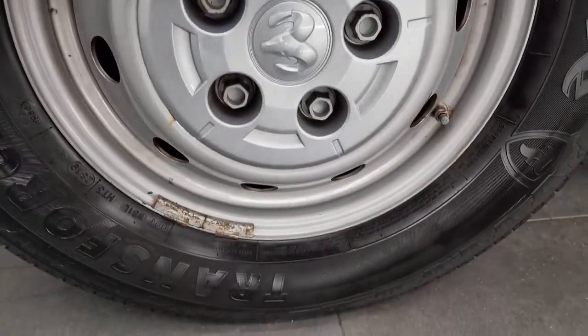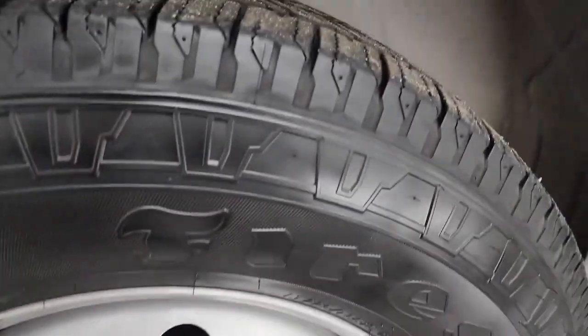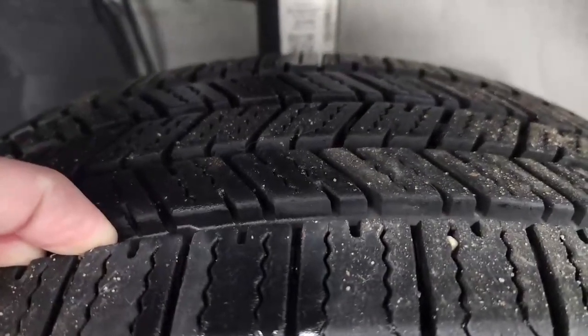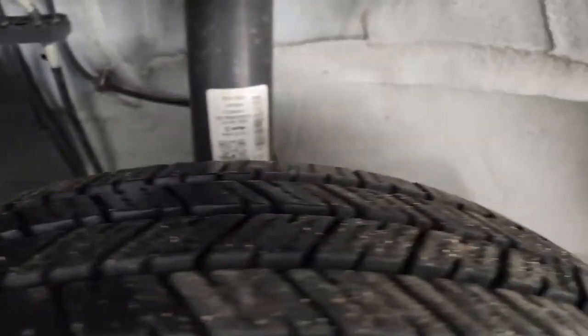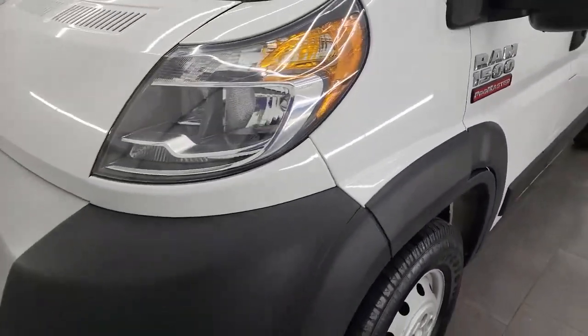This one comes with steel wheels and Firestone Transforce HT tires in the front — LT 225-75R 16 tires. I would say these tires have about 70% to 80% of the tread left. The frame and underbody looks really good. This is a clean title history, mainly owned in Michigan.